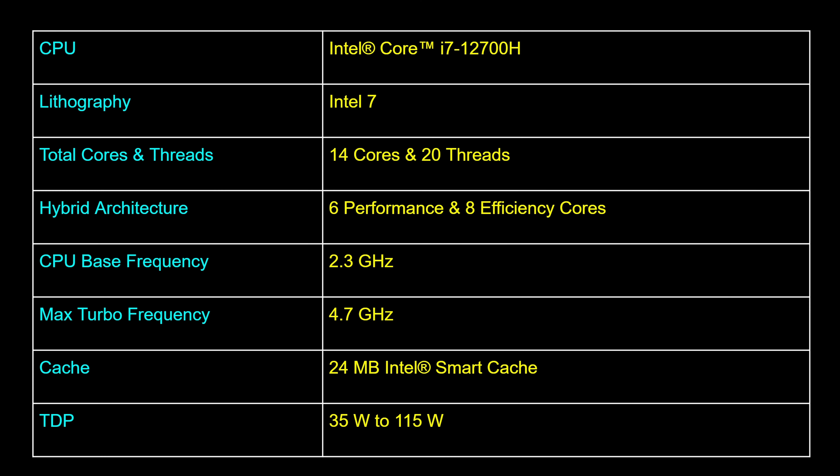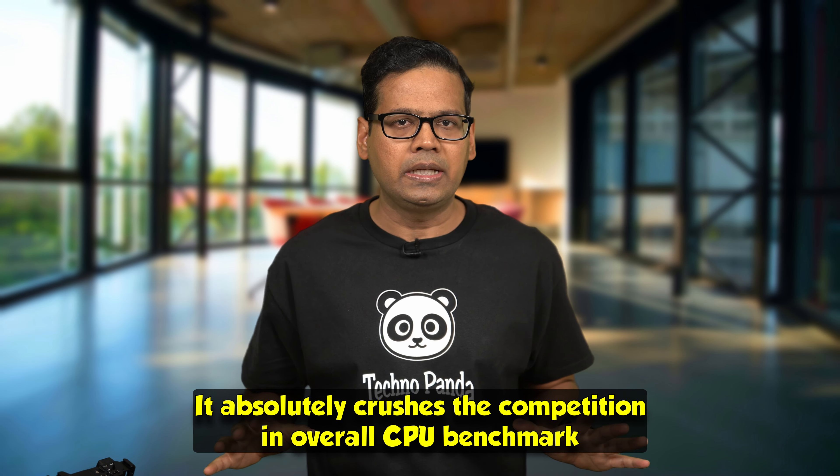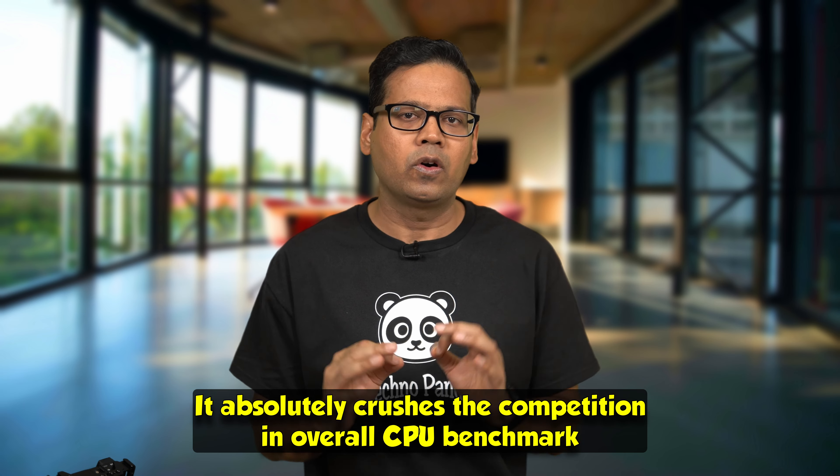My review unit is powered by a 12th generation Intel Core i7-12700H processor. This is a 14-core, 20-thread monster CPU with 6 performance cores and 8 efficiency cores. It absolutely crushes the competition in overall CPU benchmarks.